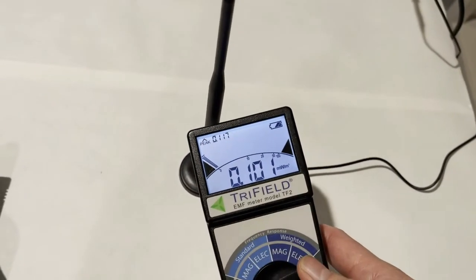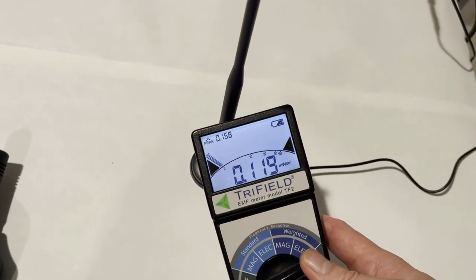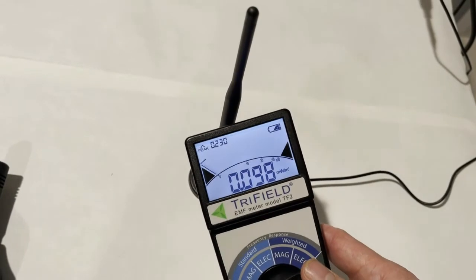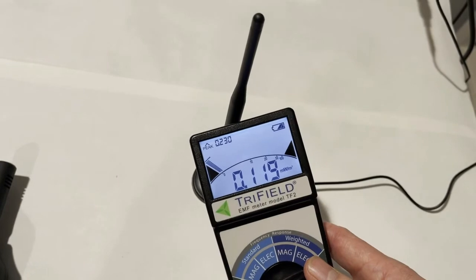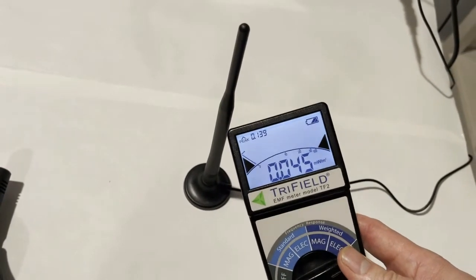The TF2 meter reading is like the background — very low. It is not able to detect this 5G RF radiation signal.